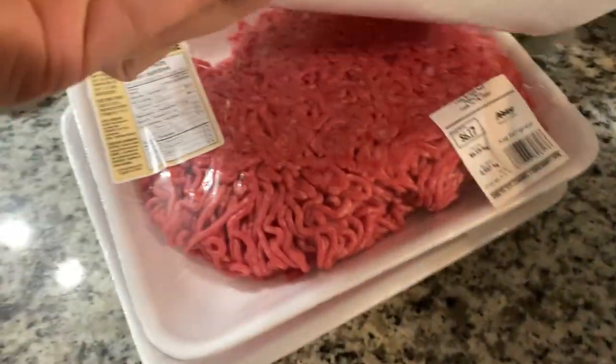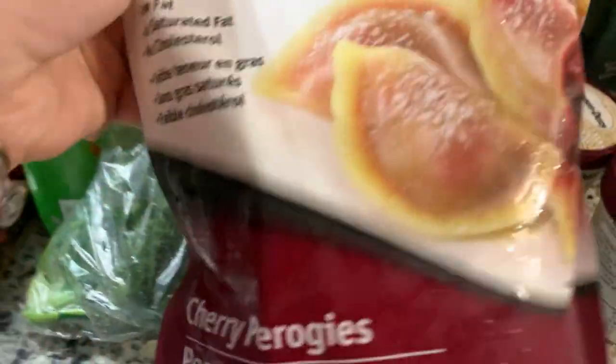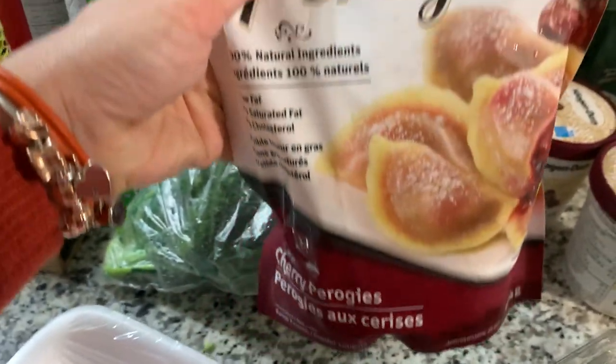I also got three boxes of ground beef because I'm planning to make a lot of prep food for next week. We got pierogies with sour cherries — they're very hard to find here, but this brand makes very nice pierogies.